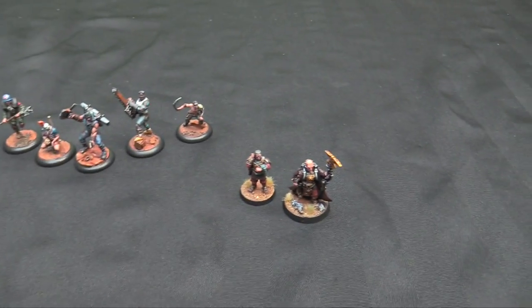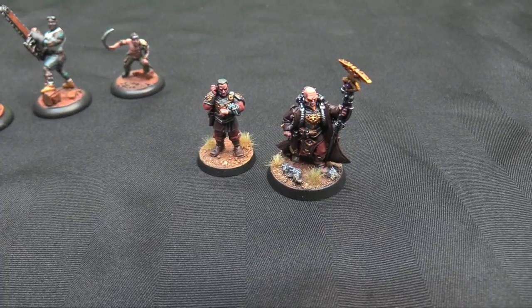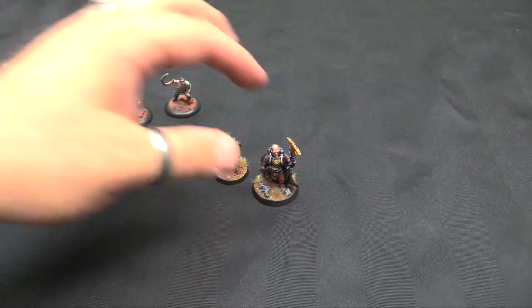Here's the painted pile for this week. First things first, some 40k stuff: I finished a Master of Ordnance for the Imperial Guard — a little artillery chief who lets the artillery section re-roll ones to hit, which is pretty nice. And then a Primaris Psyker — I've had this model for a long time.